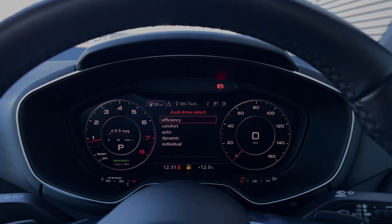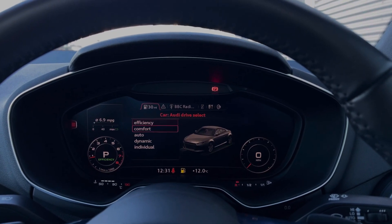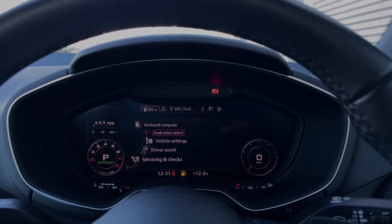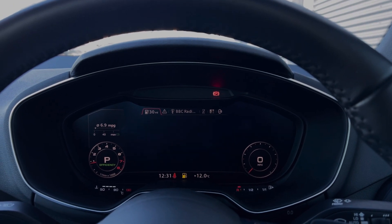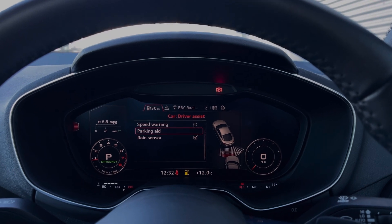Taking a look at the Audi virtual cockpit display, you can access the Audi drive select system with a range of different driving styles to choose from. We also have a range of driver assist settings and functions making driving this TT much easier, including the rear parking sensors.